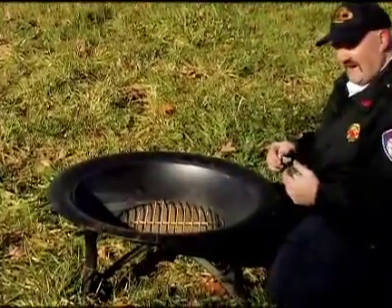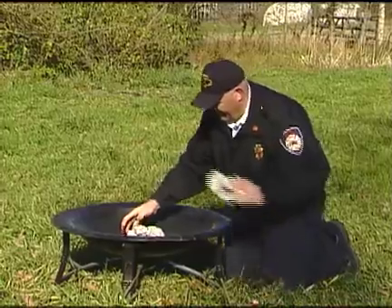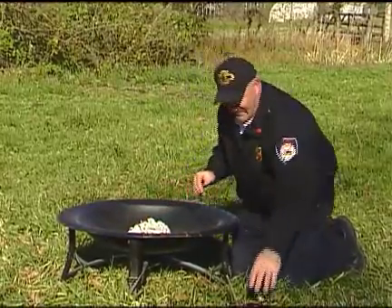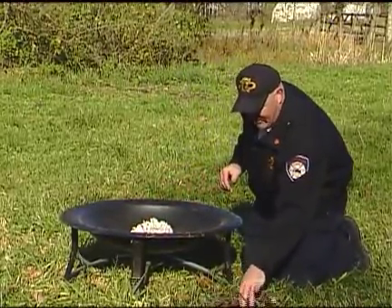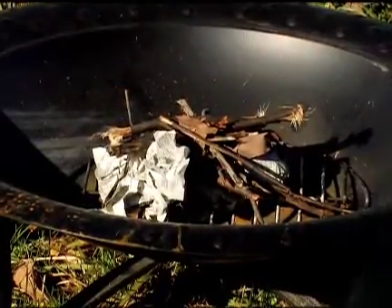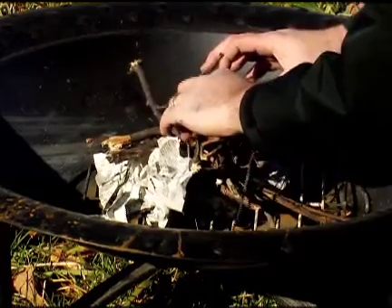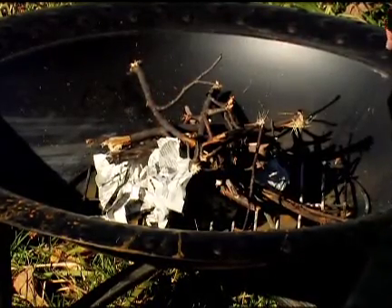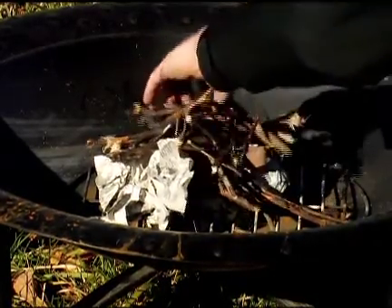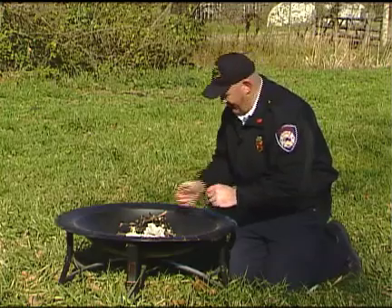One thing to remember when making a recreational fire is it may be something that you and your family enjoy, but it may not be something that everybody in your neighborhood enjoys. Keeping to a few simple rules will help you to not only have a better fire, but it will probably ease some of the tension that could be created if you have a bunch of smoke and smelly fire coming from your house.